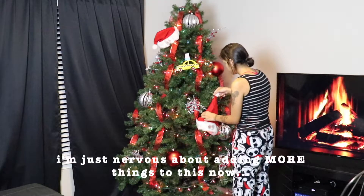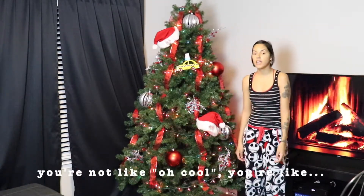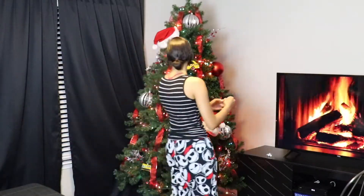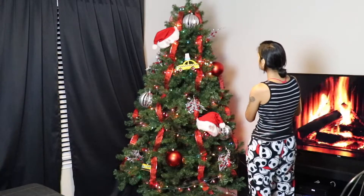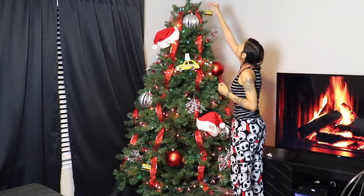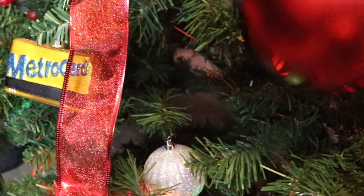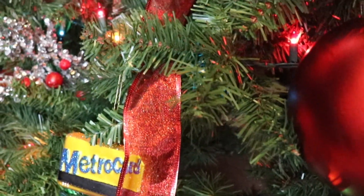I'm just nervous about adding more things to this thing. When you go to Times Square, it's just like wow! This metro card is actually what inspired me to do a New York City theme. My husband and I were planning a trip to New York for Christmas this year. I'm actually from New York and I have family there that I would have loved to see this holiday season. But unfortunately, with everything going on, we couldn't go. So this tree is honestly my way of feeling a little bit at home.